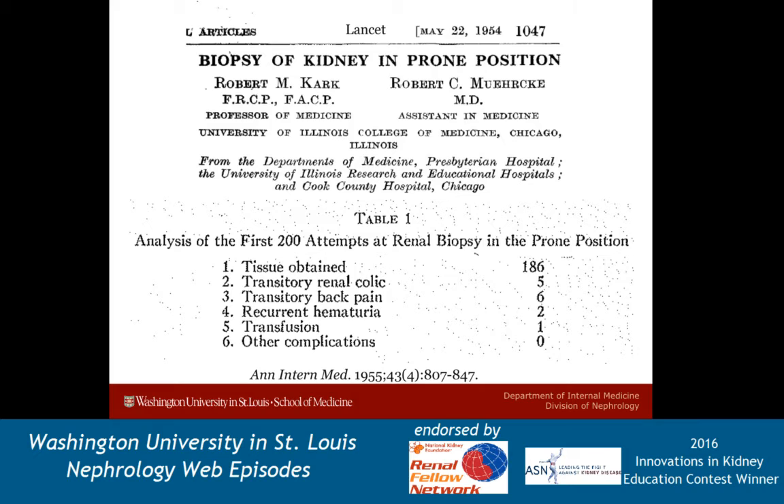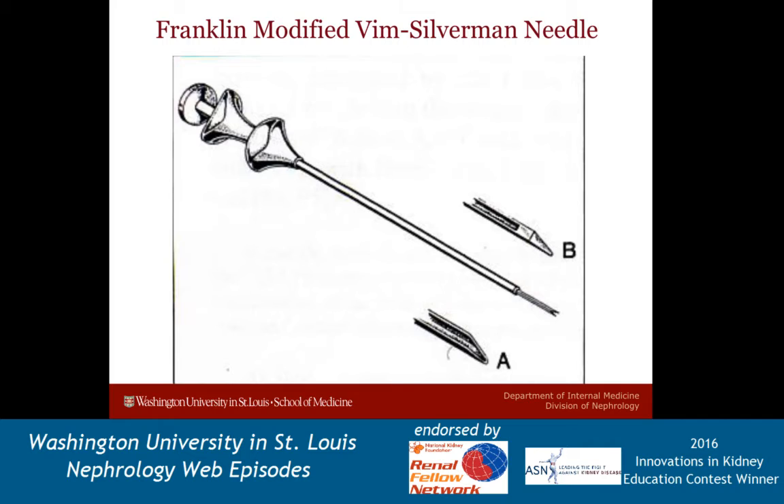In their first publication in 1954, they had successfully performed 50 biopsies, with 48 of them yielding sufficient diagnostic tissue. Amazingly, the histologic diagnosis altered the treatment plan in about a quarter of the patients. By the following year, they published their work of the first 200 biopsies in Annals with remarkably low complication rates using a Franklin-modified Vim-Silverman needle. The other major alteration that Kark and Murky made from the earlier description was to place patients in the prone rather than the sitting position, and to observe the hub of the needle sway in an arc with inspiration and expiration if it was placed to the depth of the kidney capsule. A schematic of the needle itself shows two parts: a larger bore outer cannula and an internal needle which obtains a core and splits into two to retrieve the tissue.